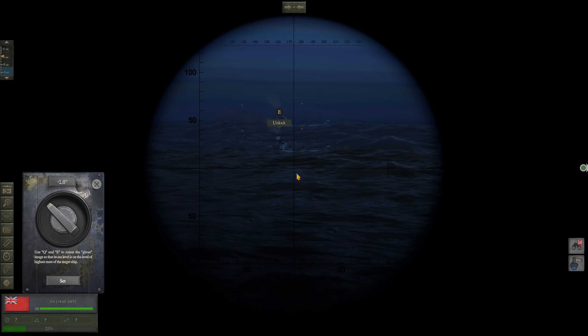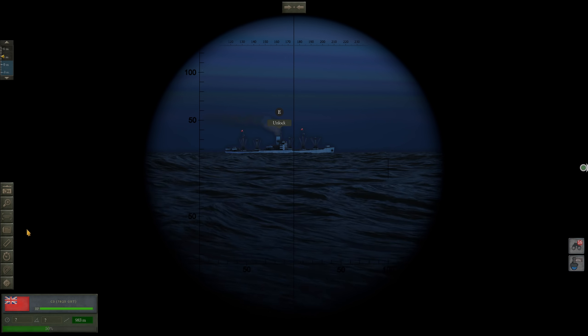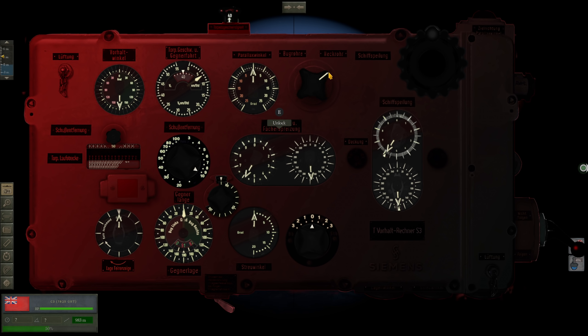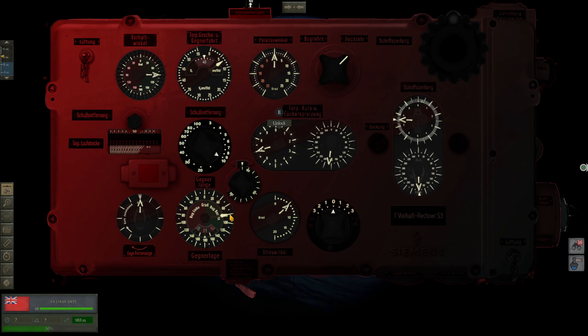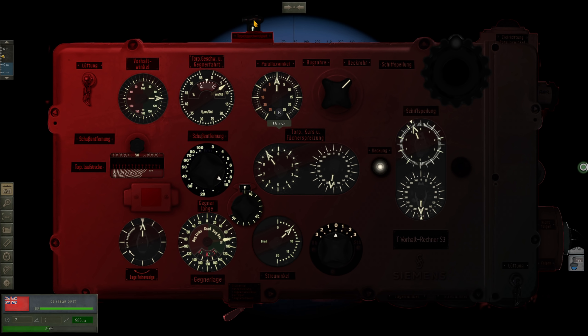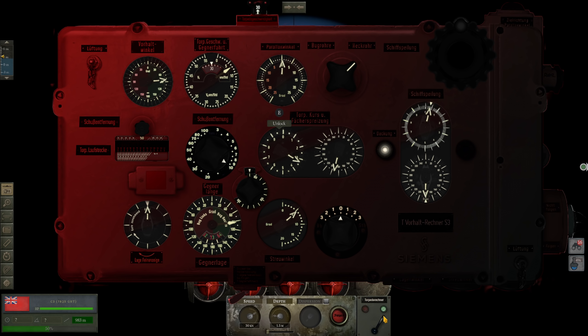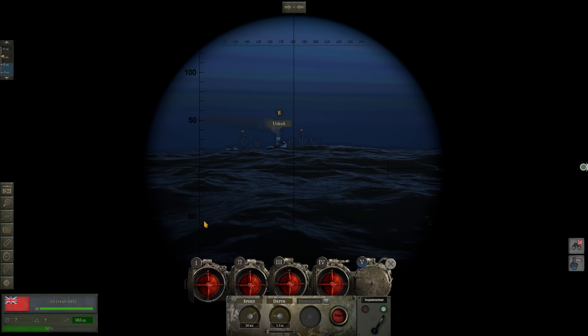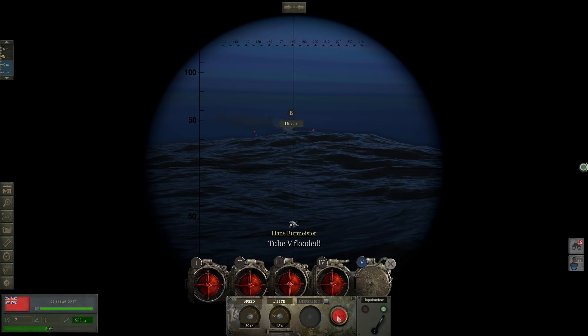We'll probably fire at the British C3 first, as this target is going to be slightly farther away and our torpedo in the stern tube is slower. Let's bring up our TDC — we'll be firing our stern torpedo tube. Angle on bow is to starboard, around 80 degrees. Range is around 1 kilometer, speed 7 knots. Follow the target. Torpedo speed will be 30 knots. Tube number 5 is flooded. Depth 1.5 meters — that should be fine.